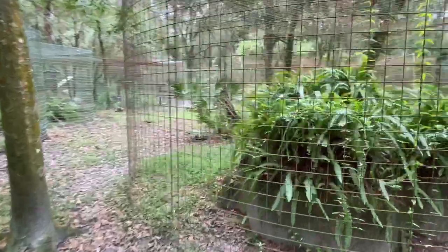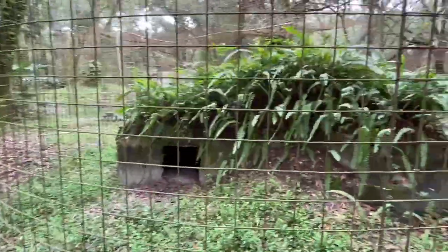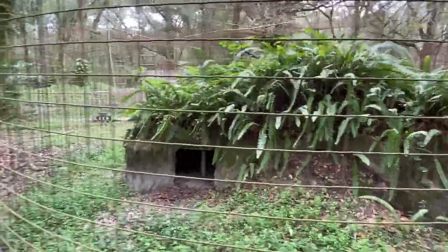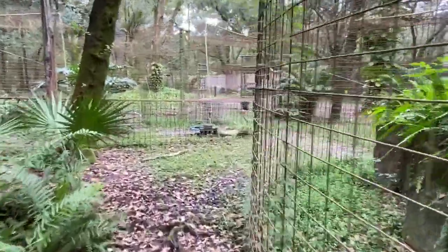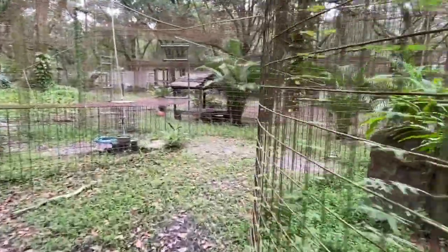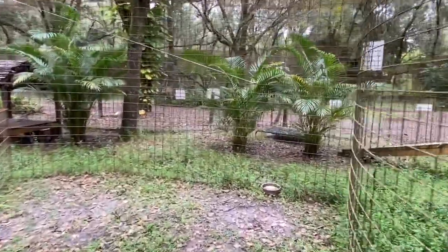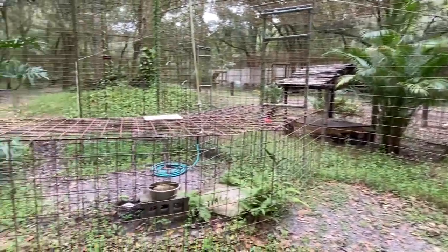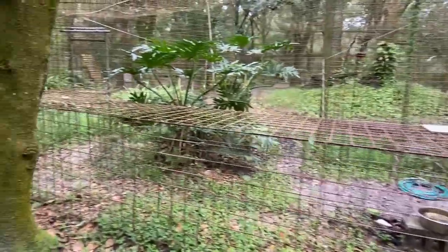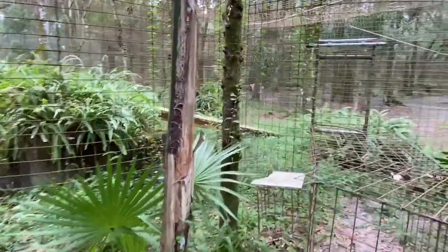Going around the back side now, you can see this den also has an opening on both sides. It's important when they're elderly and have mobility issues to make sure you can get your eyes on them, so we always make sure the dens have multiple viewing areas. He has another water bowl on this side, and this is that same tunnel we just saw leading right back to the den he's on top of now.